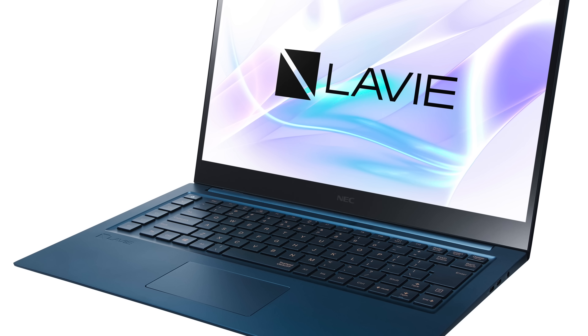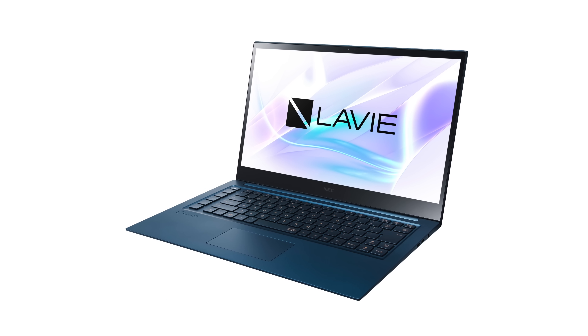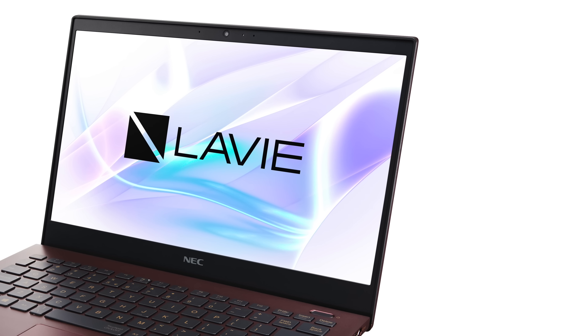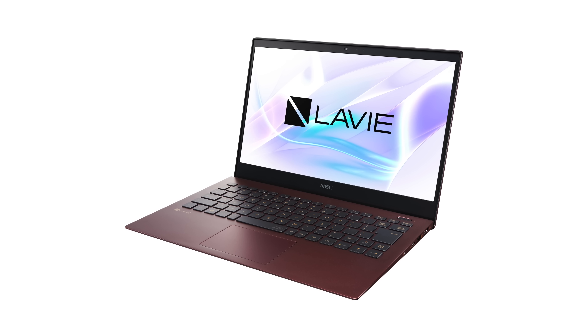Remember the NEC LaVie Z that Lenovo co-marketed and brought to the United States? They're back again with the LaVie Vega, which sort of competes with mobile workstations — a 15.6 inch OLED display, pretty thin and under four pounds. It will run Intel H-series CPUs like the Core i7-9750H, without killer graphics, but relatively light. Then there's the LaVie Mobile, a much more portable and affordable laptop weighing just 837 grams — under two pounds — at about $1,600, available in March.